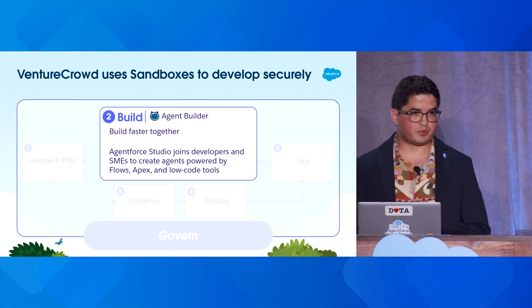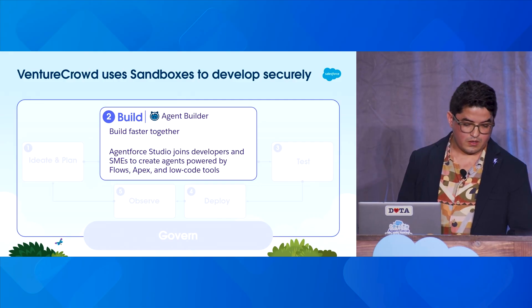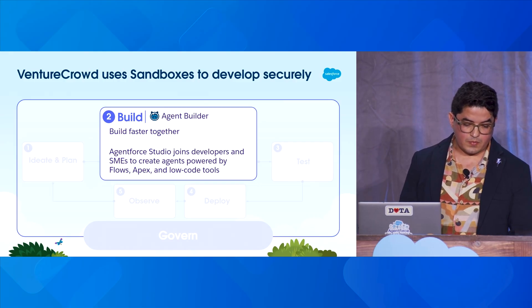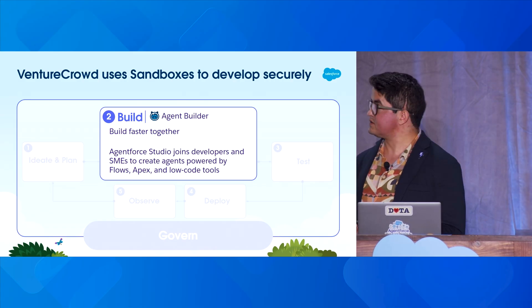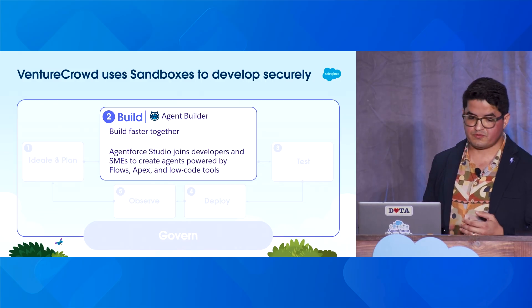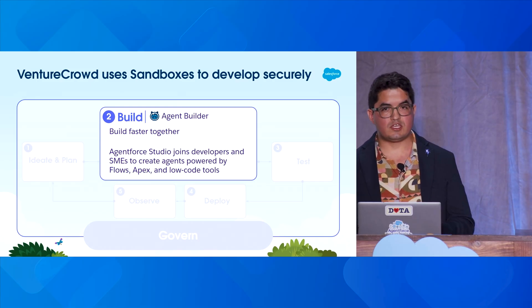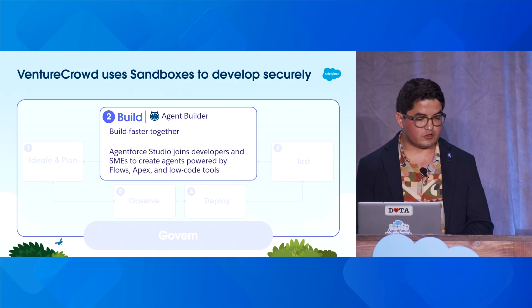What we can achieve with Agentforce Studio is optimizing the rapid iteration process. We can leverage out-of-the-box features, and if we need deeper functionality, we can always access tools and actions like APIs, LWCs, flows, and Apex to get more complex jobs done. That's actually a great thing for us because our whole tech stack is a mix of all of those.